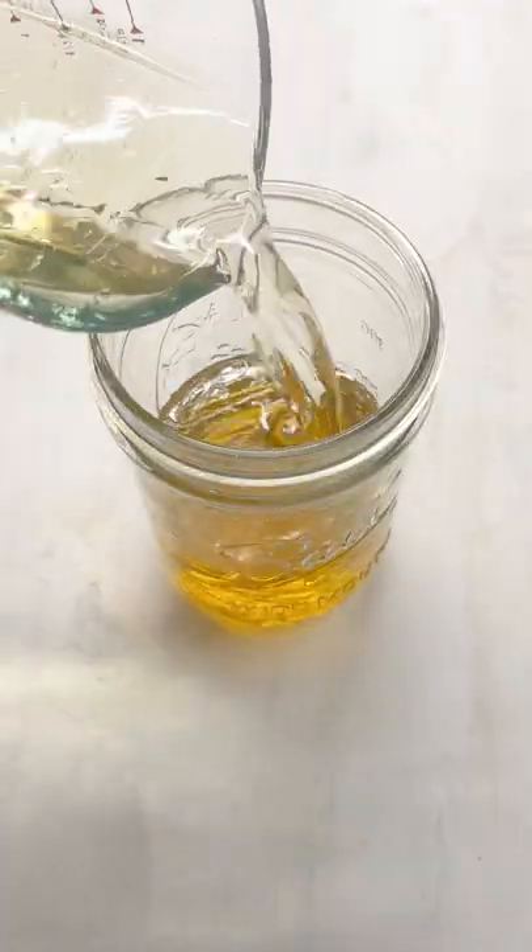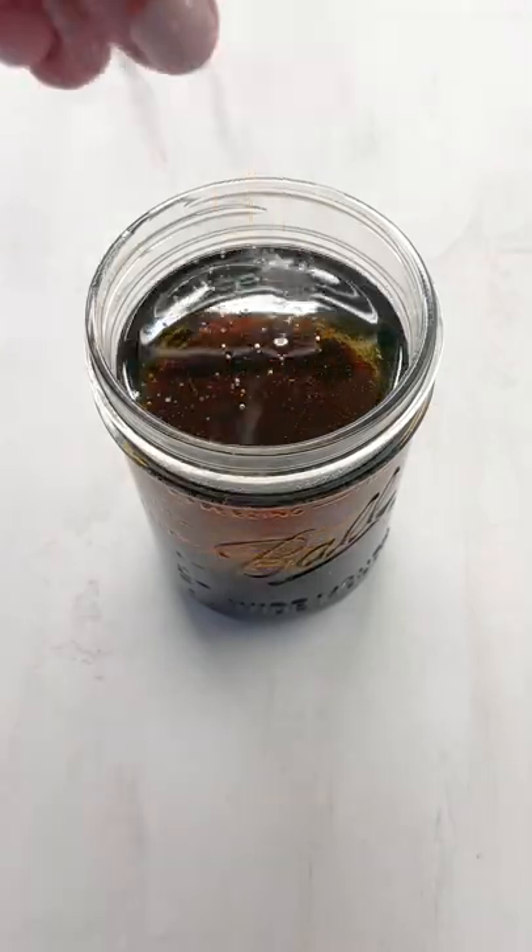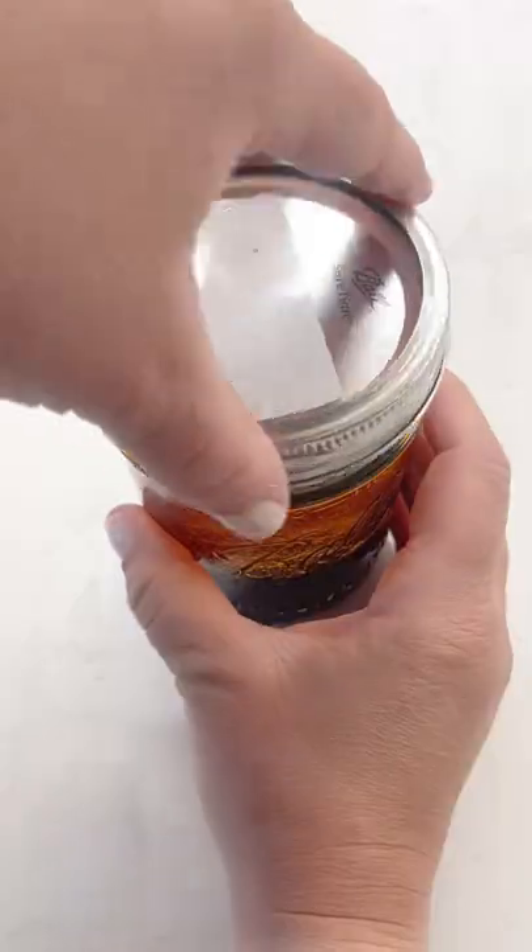Next, we'll make the dressing. It's avocado oil, rice wine vinegar, soy sauce, sesame seed oil. I'm sweetening it with monk fruit to keep it keto-friendly, but it's also great with honey.